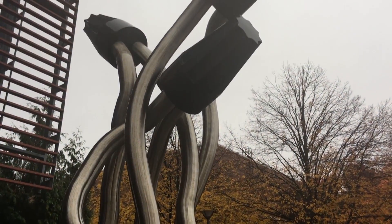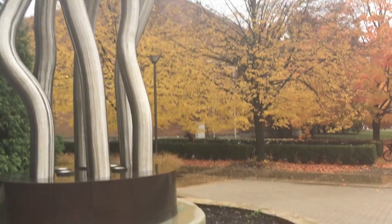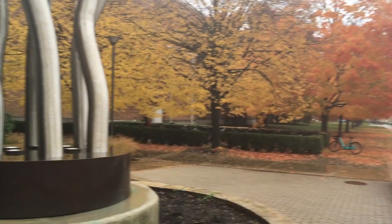Looking at the classrooms, there are small classrooms and big lecture halls. On the other side of the building is another entrance where you can find a really cool statue, and I just wanted to show you that there are bus stops all around campus — there's one right in front of this building.